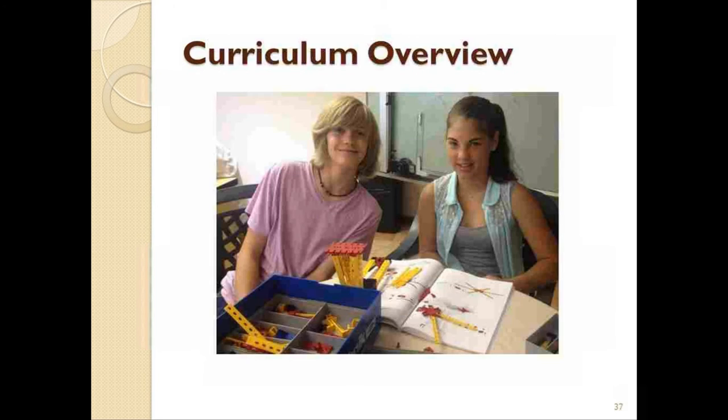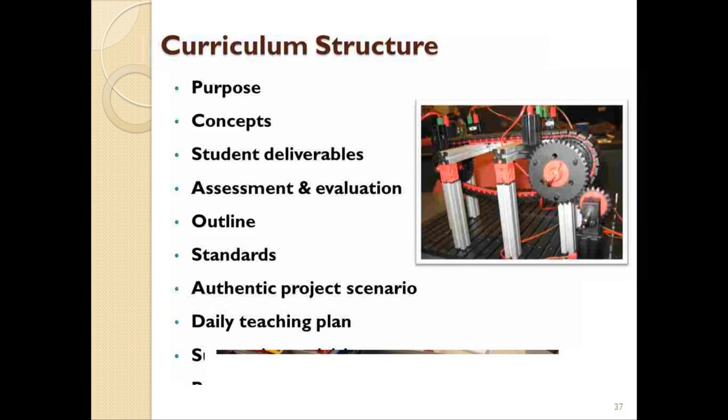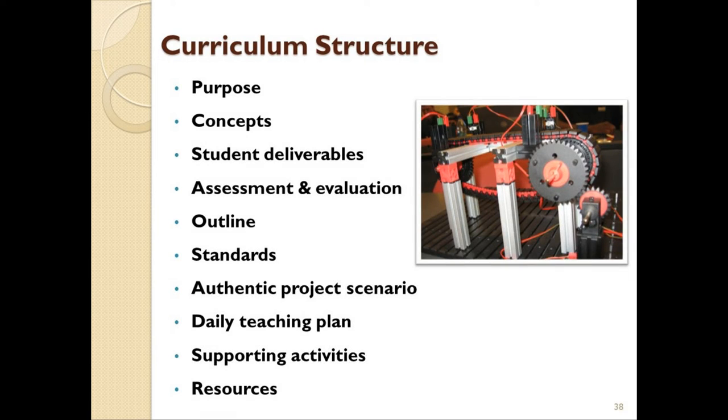As we've touched upon the subjects covered by each set, I think it would be useful to show you just how the curriculum for the STEM Prep and STEM Engineering is structured. Each unit of both curricula contains a roadmap of sorts where each of the following elements are addressed: the purpose, the concepts, the student deliverables, assessment and evaluation, outline, the standards, an authentic project scenario, a daily teaching plan, supporting activities, and resources.